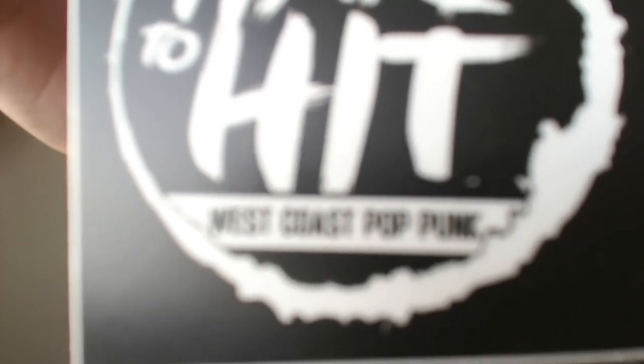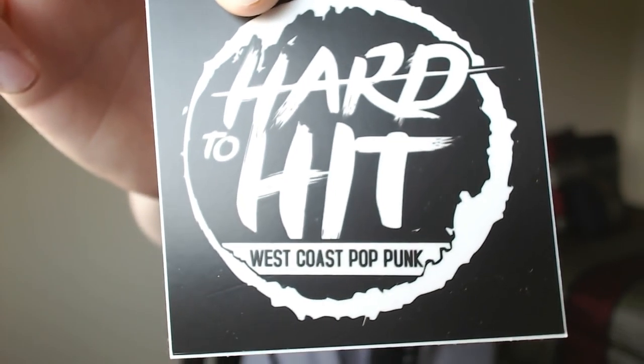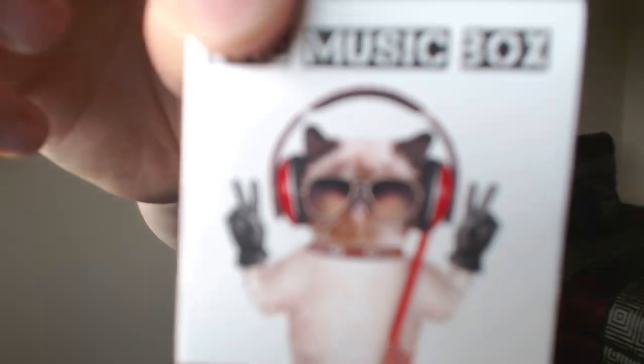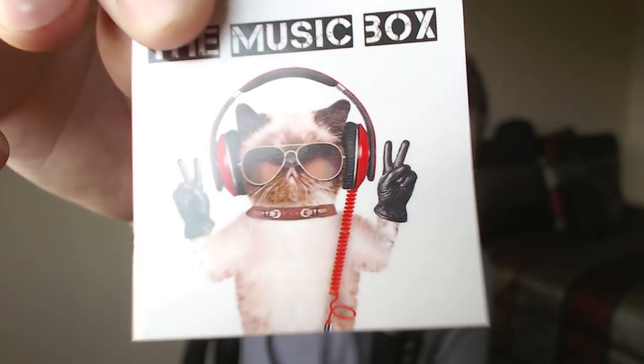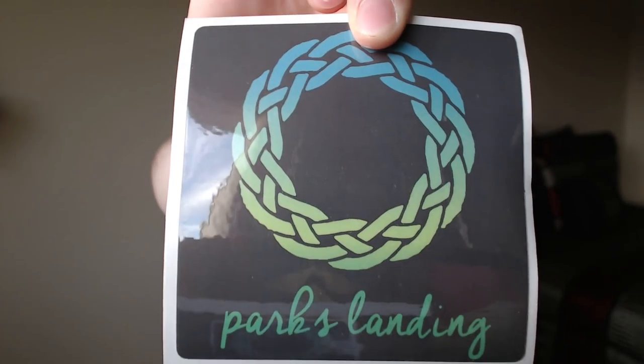We have a sticker for Hard To Hit, which is apparently West Coast Pop Punk — I prefer West Coast Pop Punk over East Coast Punk Pop, but that's just my preference. There are a lot of little stickers and cards: one that says The Music Box with a cat listening to some tunes giving us the peace sign. There's another sticker for Parks and Landing — look at the gloss on that, you can see my webcam in all its glory, that piece of shit that never wants to focus.